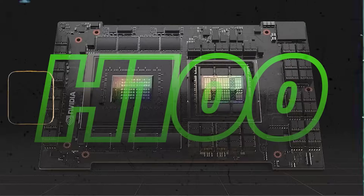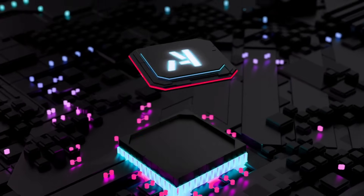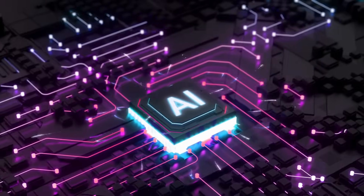Why are NVIDIA's H100, H200, and other AI chips so hard to get? What's causing this supply crunch? Stick around to find out — we'll also dive into the tech magic behind these AI chips.